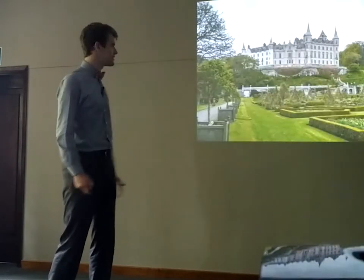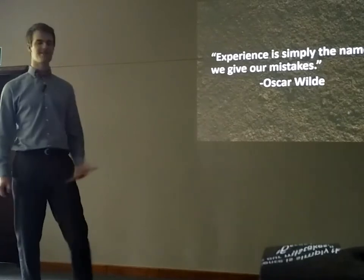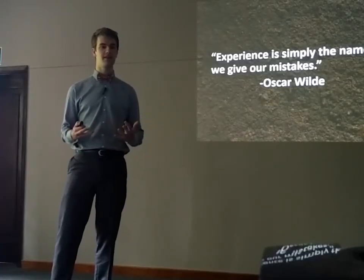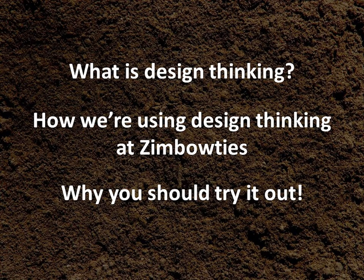And there's nothing wrong with that. To quote Oscar Wilde: experience is simply the name we give to our mistakes. What I've learned in product design — and what I'm going to share with you this morning — is how product designers sometimes make mistakes but quickly get to the right product, and some of the tools and processes they use. After that, I'm going to share how I've applied some of those tools with Zimbo Ties, and finally I'll encourage you to learn more about those tools yourself.